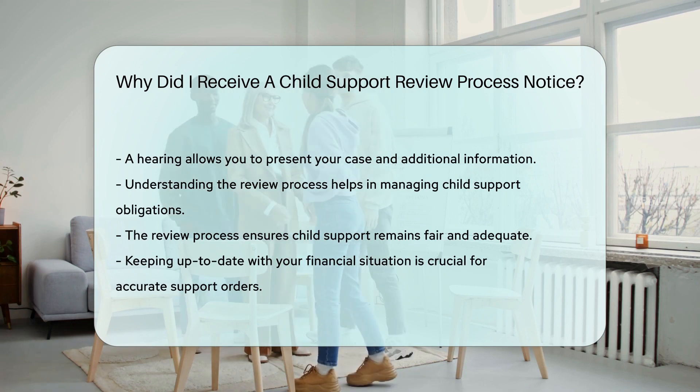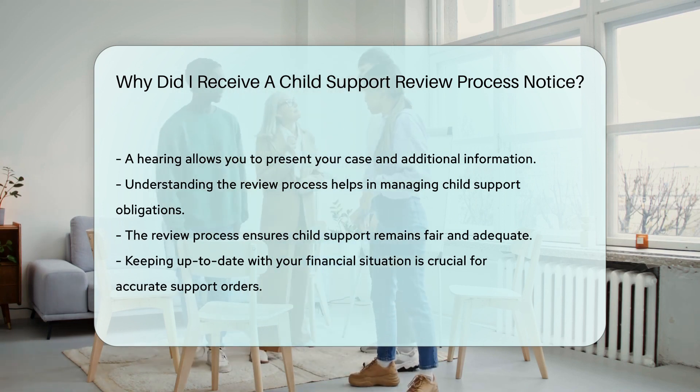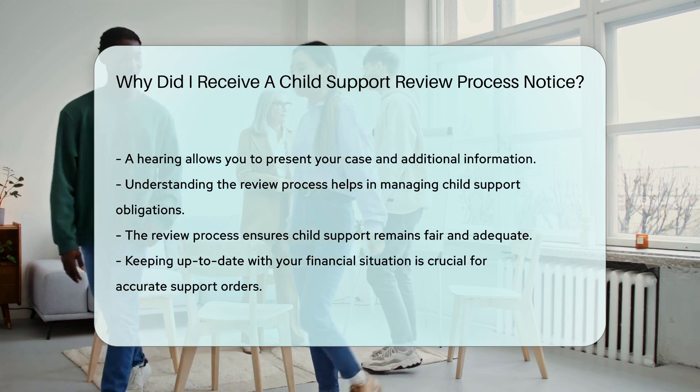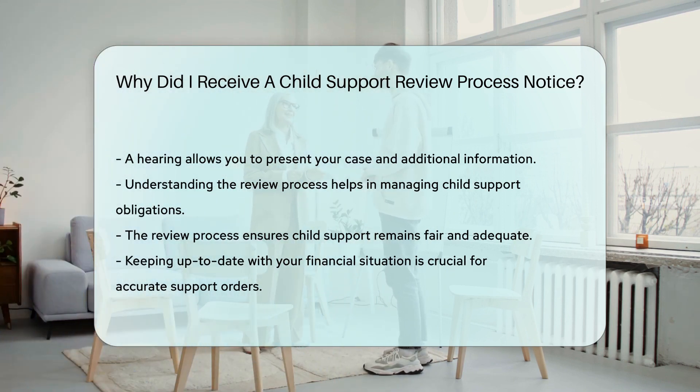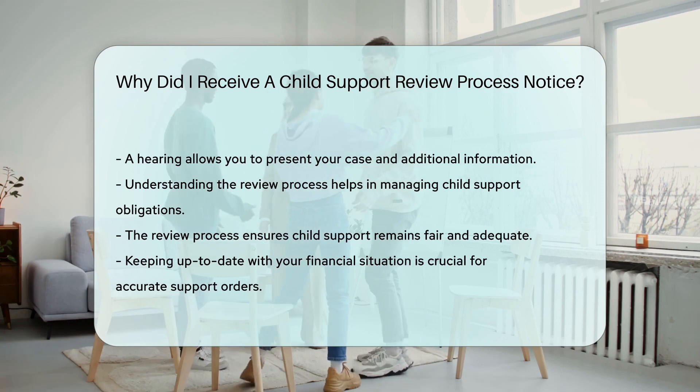Understanding the review process helps in navigating child support obligations. It's designed to ensure that child support remains fair and adequate. Keeping up to date with your financial situation is crucial.